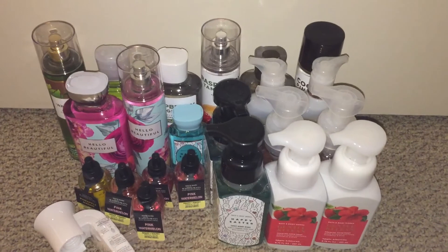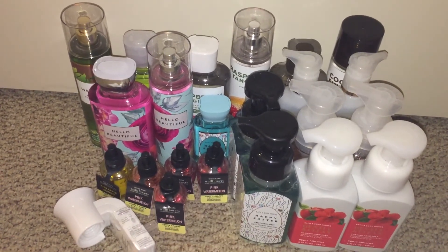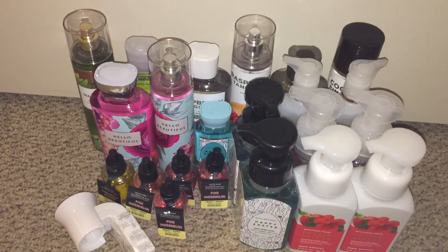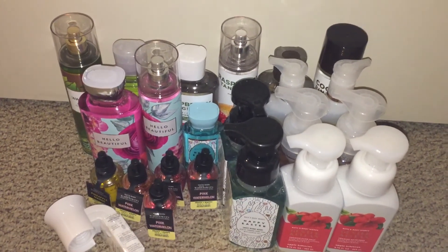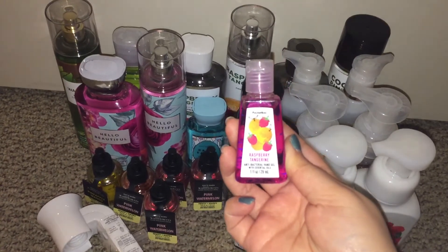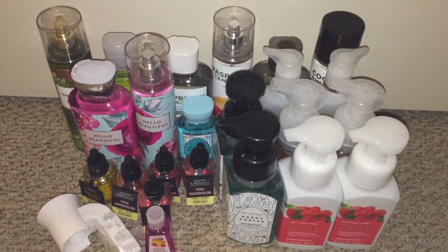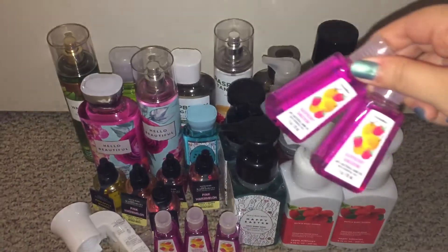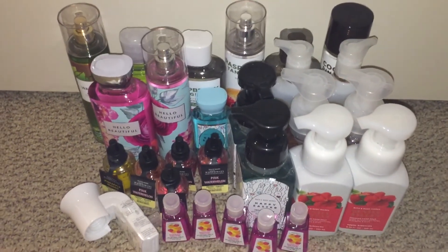I also grabbed some hand sanitizers — they were on sale for $4.95 in a hand sanitizer and hand soap online-only sale. They had some five-packs on sale for $4.95, though not all of them. They were in the old school packaging of the hand sanitizers, so there weren't many scents I liked, but I picked out two. I got the five-pack of Raspberry Tangerine — I don't think I ever had that scent in the hand sanitizers. I decided to get a five-pack of that since I'm kind of running low on hand sanitizers. I thought it was a good opportunity to get some.